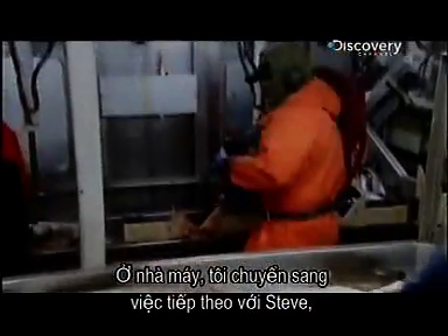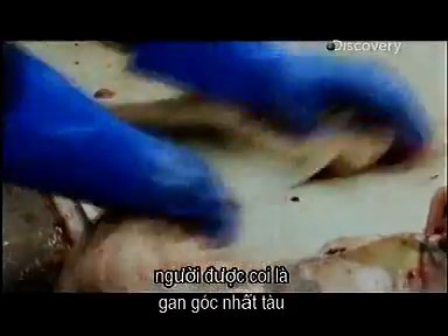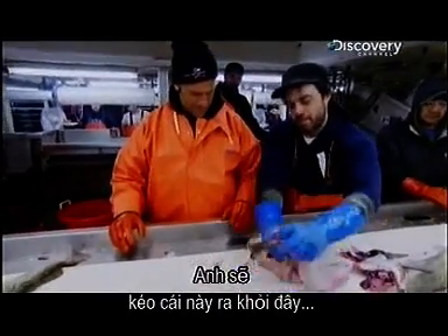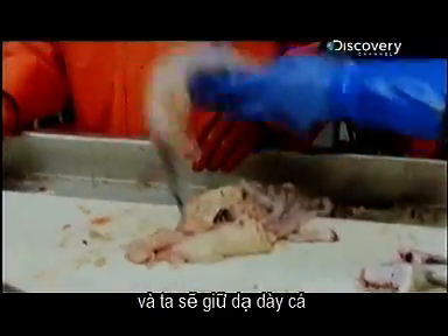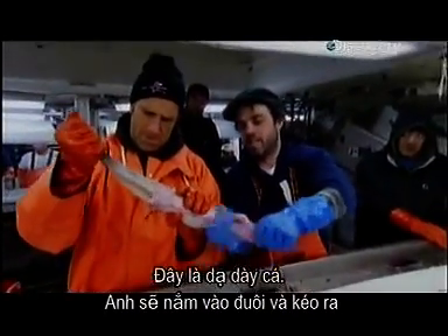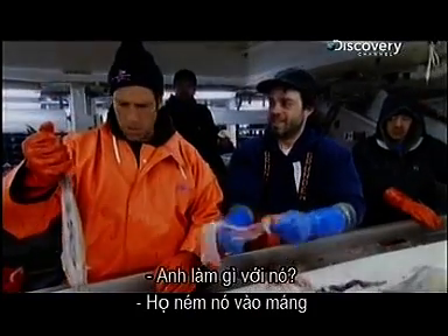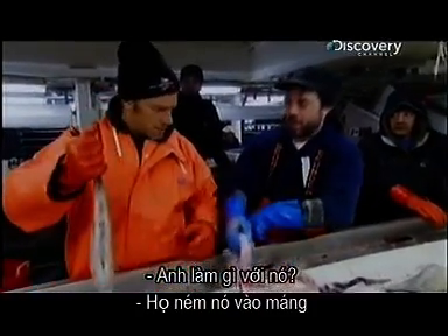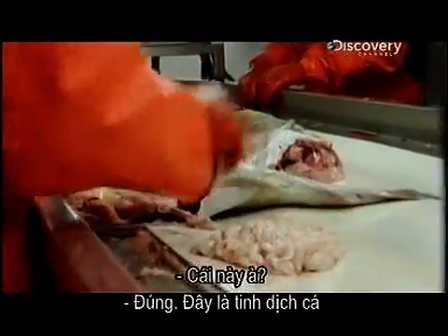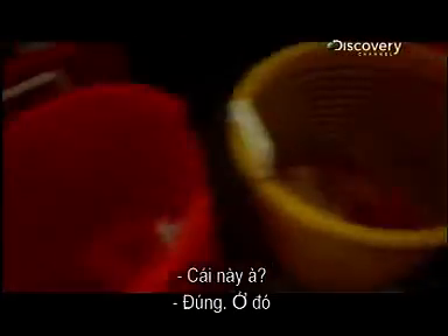In the factory I was on to my next job with Steve, who I was told was one of the gutsiest guys on the Legacy crew. You're gonna pull this right here — we're gonna keep the cod stomach. This here is the cod stomach; you're gonna grab it and pull all this out. What do you do with it? They throw it in the gutter. And this is cod sperm — we're gonna save some of that too, put it in that basket over here.